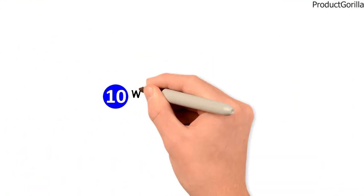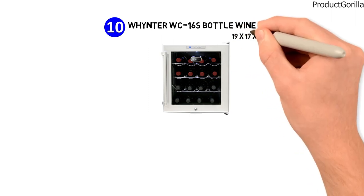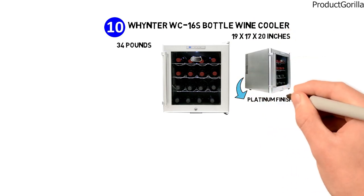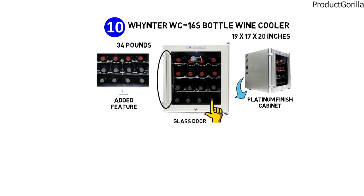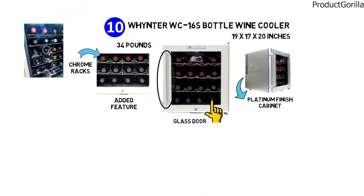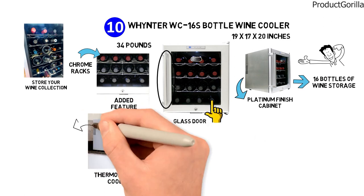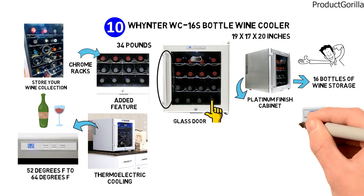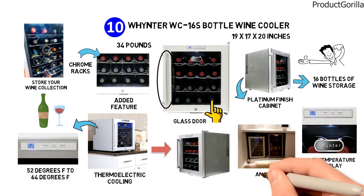For our final pick at number ten, we have the Winter WC-16S bottle wine cooler. The dimensions are approximately 19 by 17 by 20 inches with a weight of 34 pounds. The stylish WC-16S features a sleek, platinum-finished cabinet with an ergonomic bar handle, double-paned glass door, and a cylinder lock. The removable scalloped chrome racks allow you to display and store your wine collection as desired. It offers 16-bottle storage capacity with vibration-free thermoelectric cooling, an adjustable thermostat from 52 to 64 degrees Fahrenheit, and a Celsius and Fahrenheit LCD temperature display. This is a premium quality cooler that can be a centerpiece of any living space.